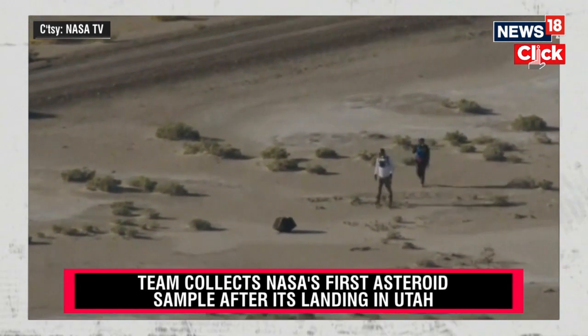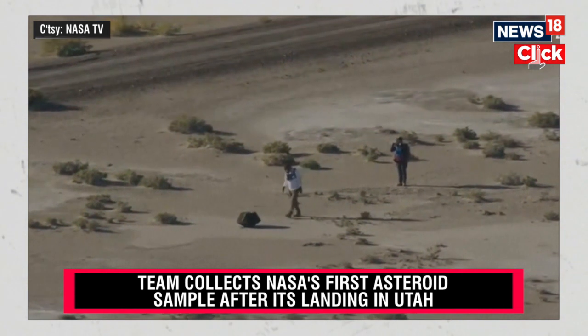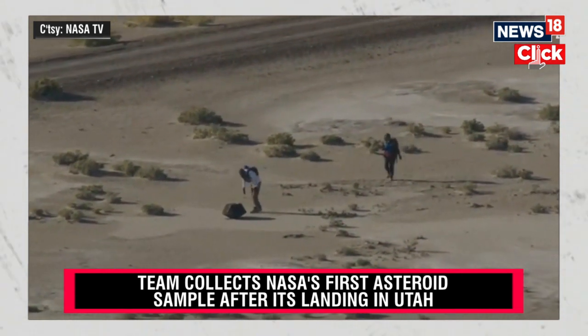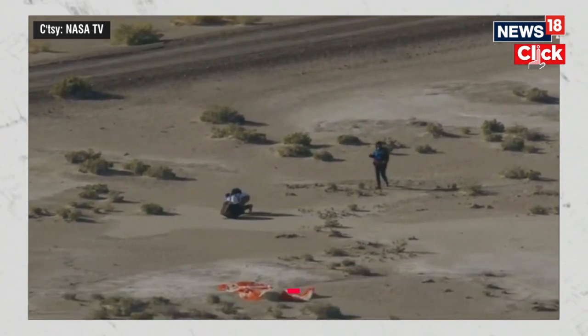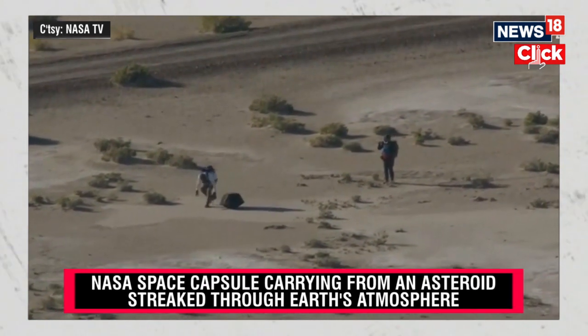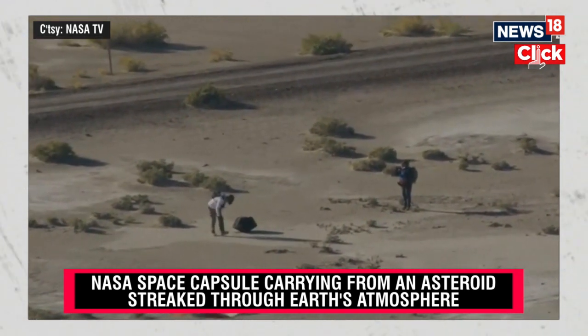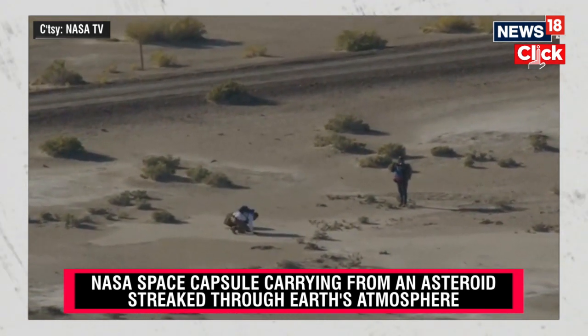You can see him scanning the region, checking for any possible unexploded ordnances — UXOs. Recovery operations: Oscar is performing the unexploded ordnance survey. You can hear that he is, in fact, doing that survey right now. You can see him walking around the SRC. This is the first person to come in contact with this SRC since it was on the other side of the solar system.